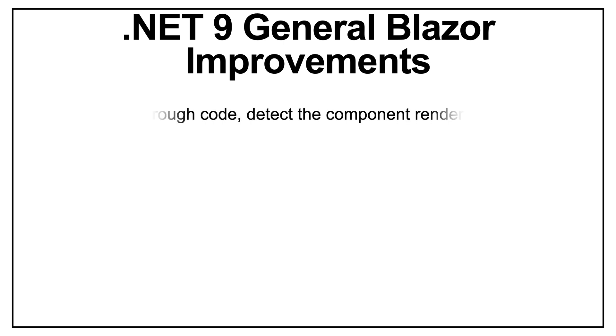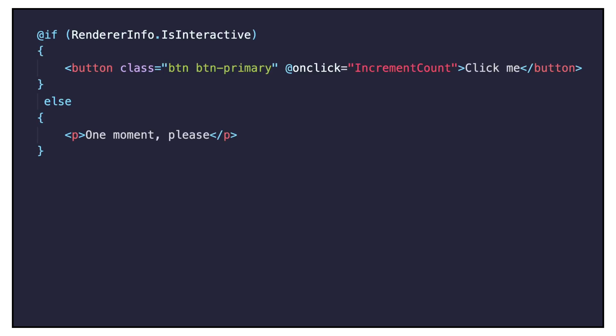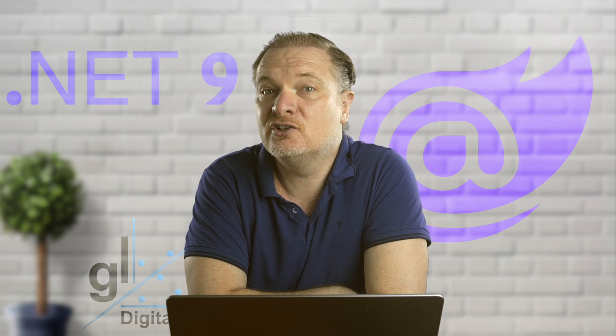You can now detect the component render mode at runtime through code using the new RenderInfo API. This API helps you determine whether the component is rendering interactively or through static server-side rendering. In a code example, a decision is made at runtime to render a button or output status information, indicating the page is not yet completely loaded. The developer can leverage the speed of static server-side rendering so that pixels appear on screen almost immediately, then display the interactive button once the component is ready — providing a much smoother user experience.